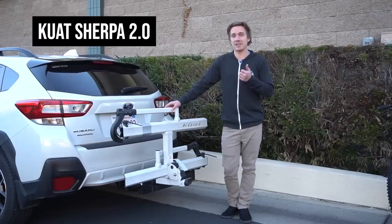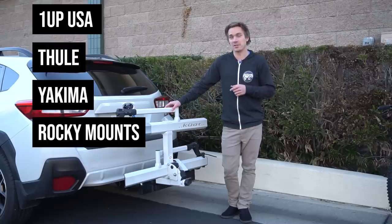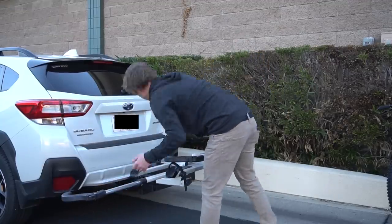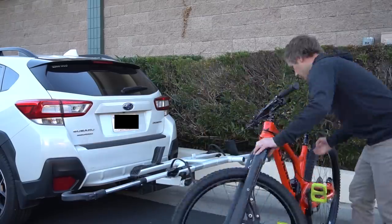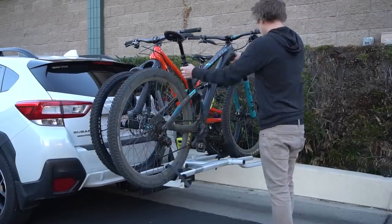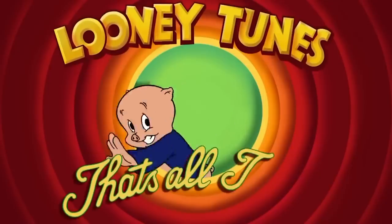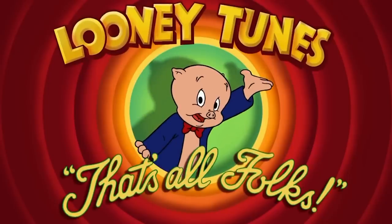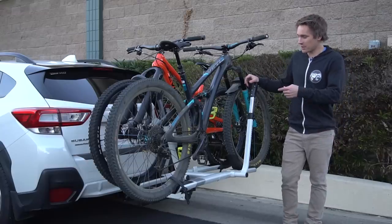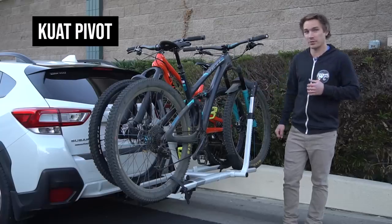Kuat, in my opinion, is the best rack brand out there — they're my favorites. There are a lot of other cool brands that make good racks: 1Up USA, Thule, Yakima, Rocky Mounts — a lot of good ones out there. As you can see, it's pretty easy to put bikes on a good rack like this. This car also has a Kuat Pivot, and the point of that is so you can pivot the bikes out to open the door on your car.